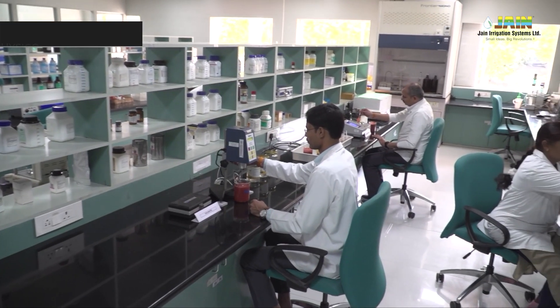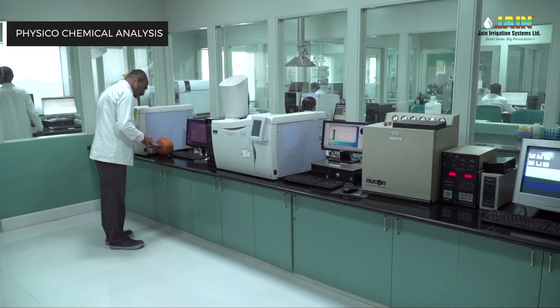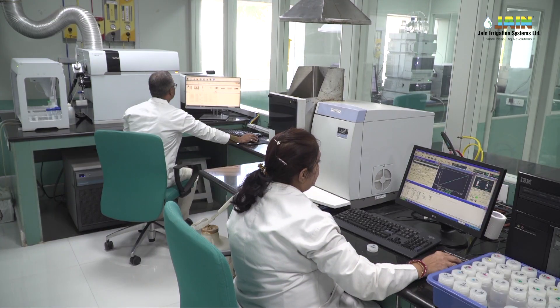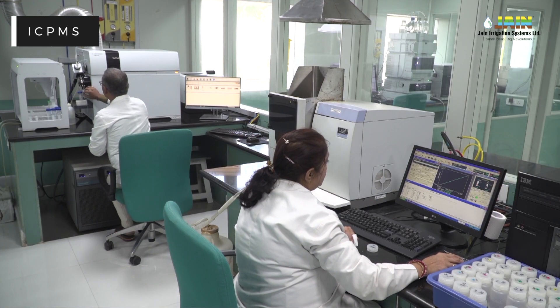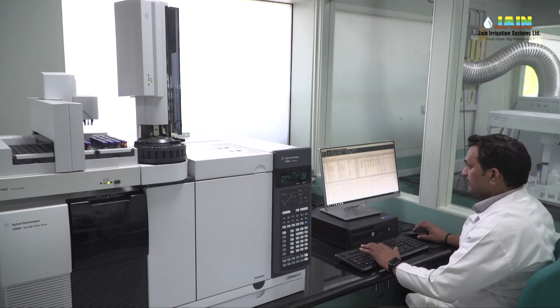Physico-chemical parameters testing is carried out for fruit and fruit products, herbs, spices and condiments, vegetable and vegetable products, cereal and cereal products, and other food and agri-products.